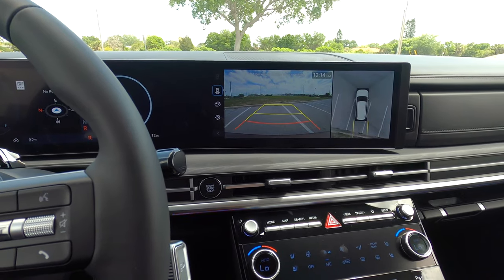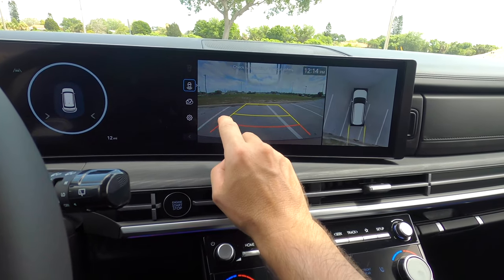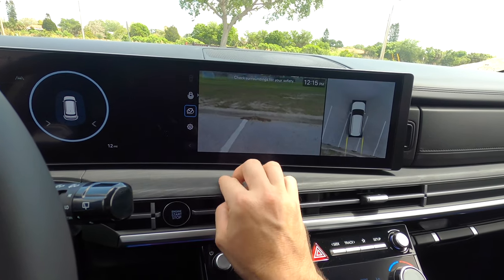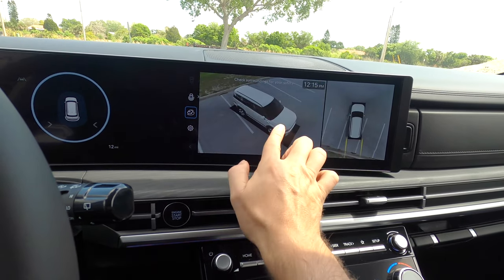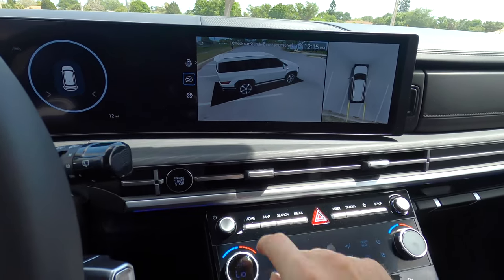Put it into reverse and yes, we've got a 360-degree reverse camera with full trajectory. You can change the layout to line it up for towing, and you can also use the 3D view to see all around the vehicle. The XRT actually starts with this feature, which is kind of a sweet spot.